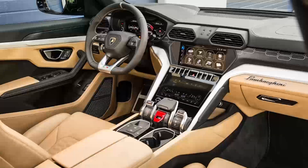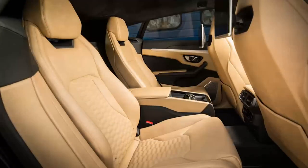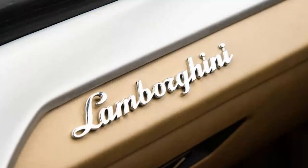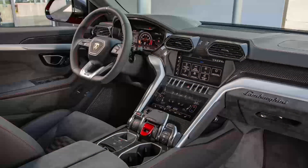Edgy design has Aventador overtones, and there's an array of VW Group tech. The Lamborghini Urus is a big beast, taking up more space on the road than its Porsche Cayenne stablemate, although the Urus is significantly lower thanks to styling designed to ape the exoticism of Lamborghini's more usual fare.